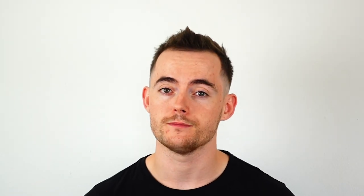So how can Grapeseed be used to prevent hair loss? Grapeseed Extract has a number of general health benefits — from its use in the treatment of gout to its ability to control sugar levels, there's no doubt that Grapeseed Extract has a number of extraordinary benefits. But what about its use in the treatment of hair loss? There are a number of ways in which supplementation with Grapeseed Extract can help individuals with male pattern baldness.